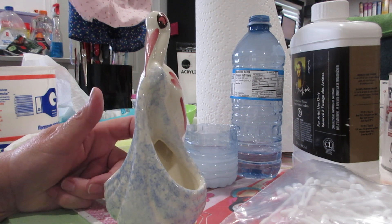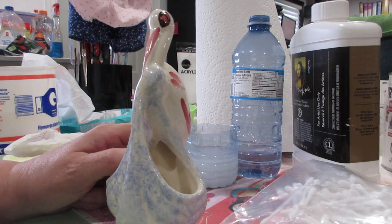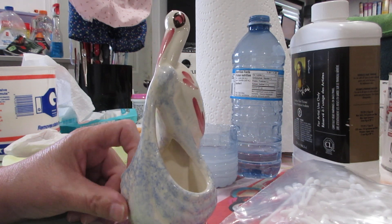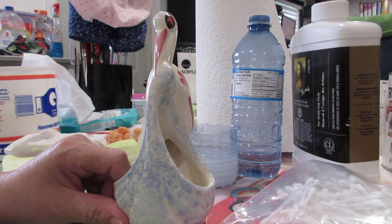I was looking at those donkeys and put them back because I don't need them, but I bypassed this stork ornament and my daughter said, 'What about this?' I said, 'Oh, I like that, I'm getting it.' So there we go.